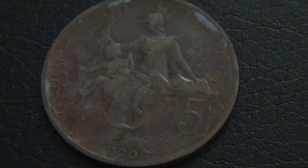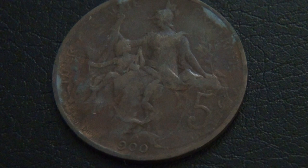Here I have another old coin — a 5 centime coin from 1900. The letters on this coin are also very worn and the one in the 1900 is also worn off completely.